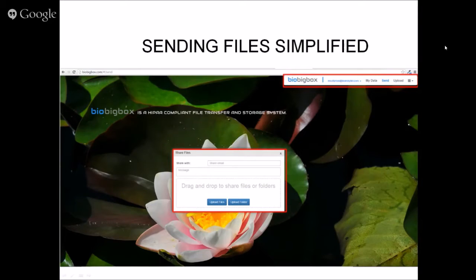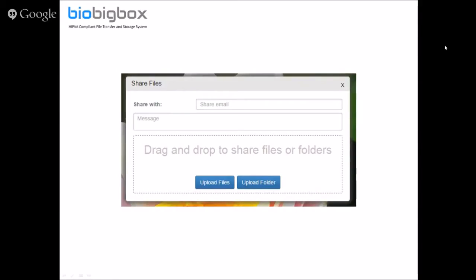You get a confirmation email when you register. From that point moving forward, when you send a file, you just put in the recipient's email address, type in any message you want to include, and attach the data. It's really simple, straightforward, and easy to use.